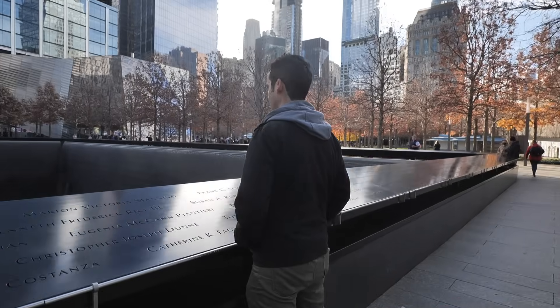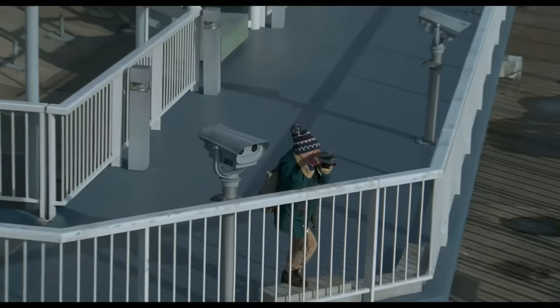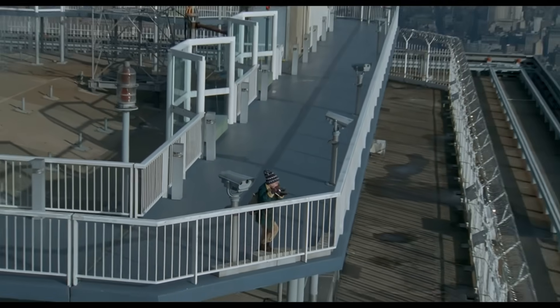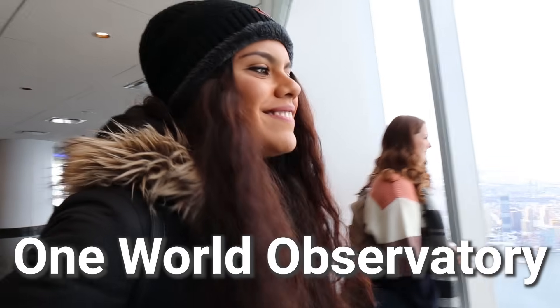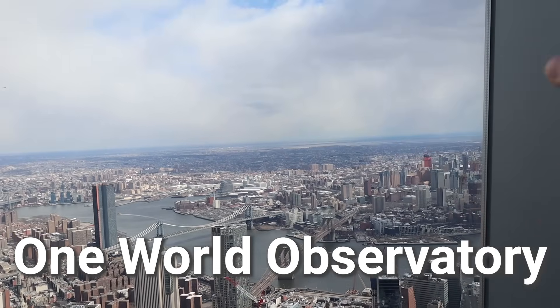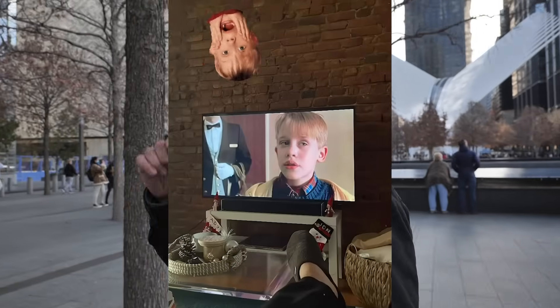You still have the 9/11 Memorial here, which is a must-visit in New York City. While you can't go to the viewpoint on top of the World Trade Center like Kevin McCallister did, your replacement would be going to One World Observatory if you want that same sky-high experience Kevin had in the movie. I actually re-watched Home Alone 2 for the first time in 20 years just to get ready for this video, so I remember most of the scenes pretty well now.